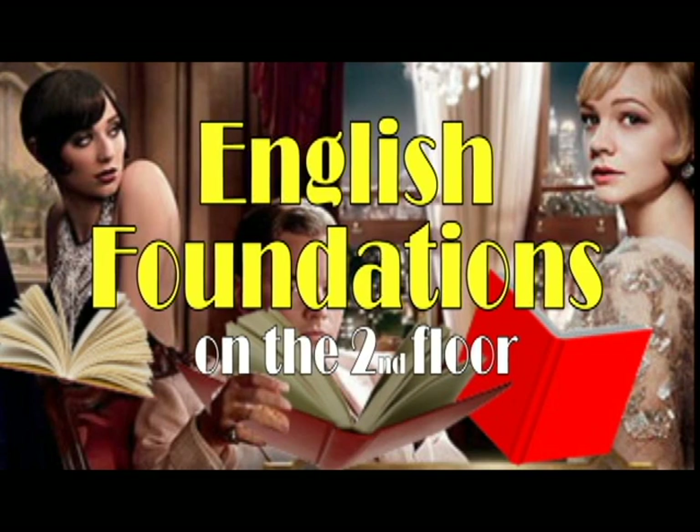Hello there, old sport. Gatsby? None other. What can I do for you? I'm not sure — I'm new to this whole thing. What whole thing, old sport? High school? Reading, writing, discussing literature? Exactly. I don't even know where to go in this party. Ah, you must be a freshman. Well, we have some help for you, old sport. There are really only two different rooms at this party for a freshman. Either the English Foundations room or the Honors English room. How should I know which room I'm going to? Great question, old sport. The truth is, we'll recommend one of the rooms for you based on your history. What if I decide I want to attend a different room than your recommendation? In that case, you can sign a waiver and go to the room that you wish. Thanks, Gatsby. What is my recommendation? For you, old sport, it's English Foundations.